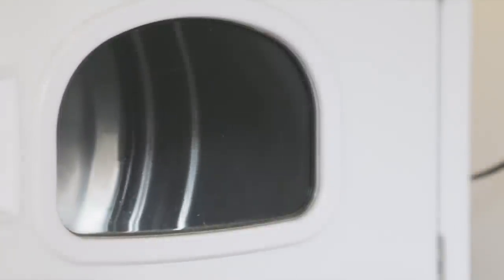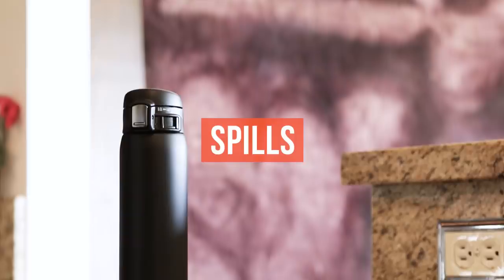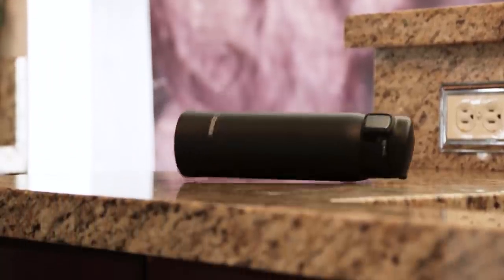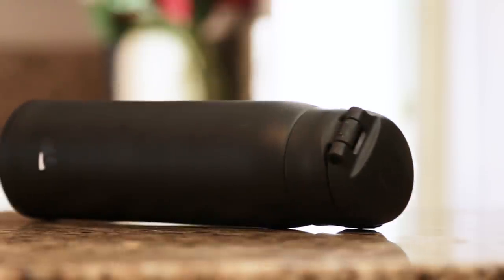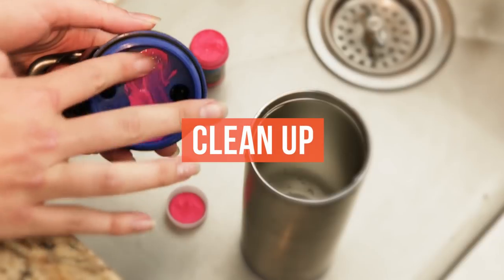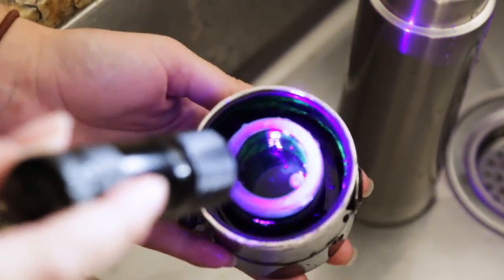After subjecting them to the spin cycle for 30 minutes, we measured how much each mug had leaked. After that, we filled each mug halfway with liquid, then knocked it over to measure how much spilled out. Next, we tested how easy each mug was to clean, using fluorescent paint to stain, then a UV light to identify any remnants of our drink that weren't easily scrubbed away.